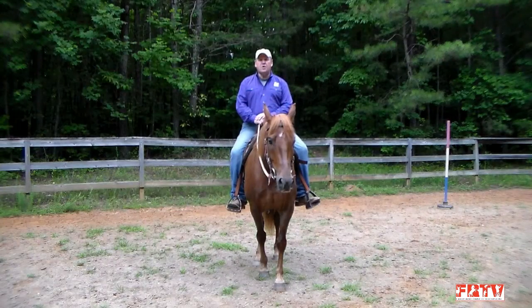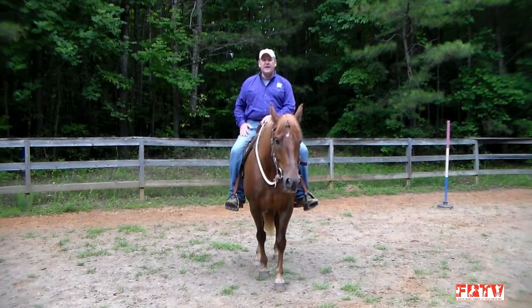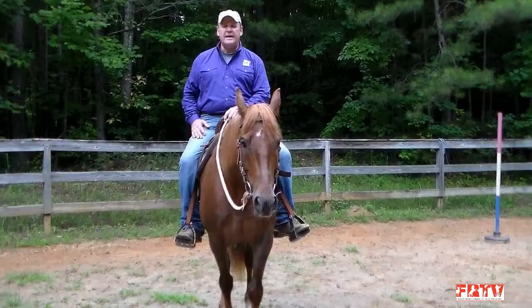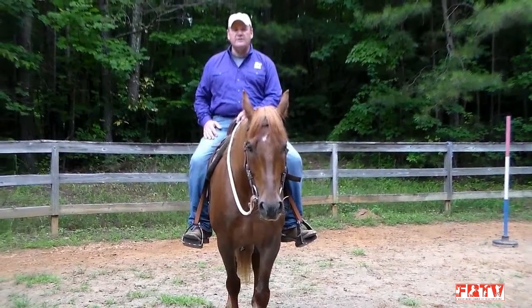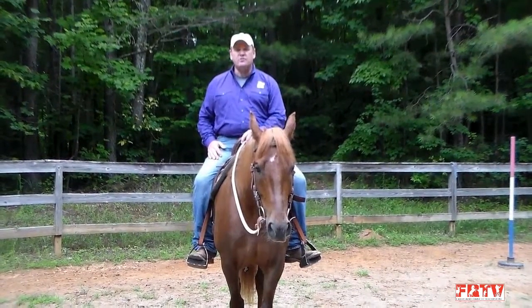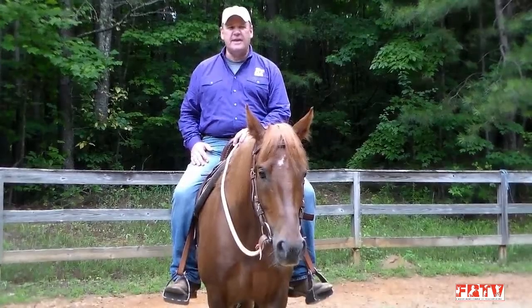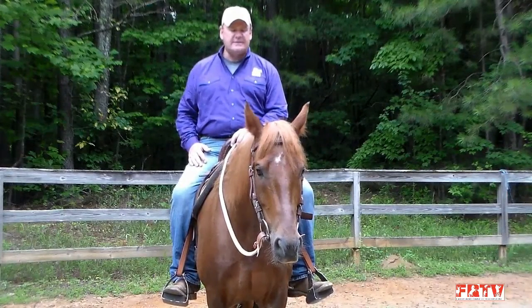Good morning. My name is Carl Bledsoe. I'm from Talking Rock, Georgia, a little town about 90 miles north of Atlanta, and I train gaited horses. I'm coming to you today to share some of the experience I have in my approach to easy gaits with your gaited breeds. I mainly work with Tennessee Walking Horses, Missouri Fox Trotters, and Mountain Horses. I do have some experience with other gaited breeds, but in my particular part of the country, that's most of what we run into.